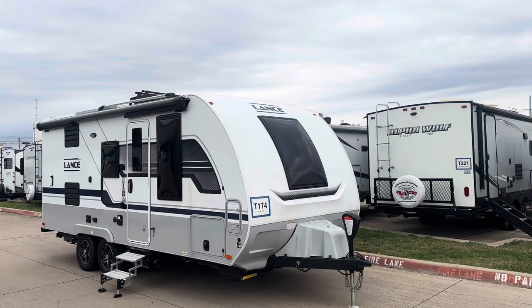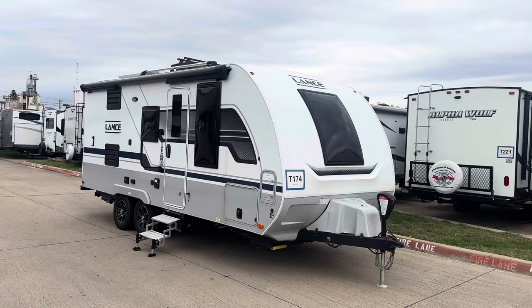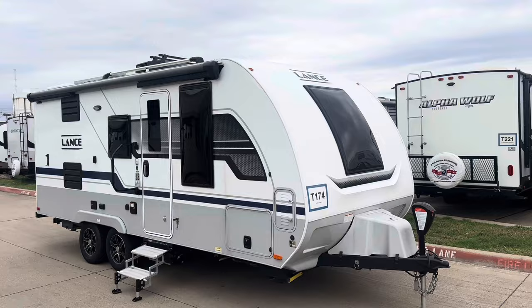This is a 2023 Lance. It's 24 foot long. It does have the Four Seasons package. If you like this RV or any RV that you see at my location, don't hesitate to give me a call. My number will be at the end of the video and in the description below. Like, share, subscribe.